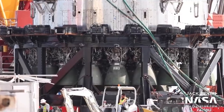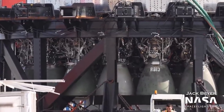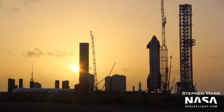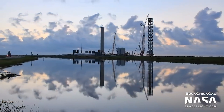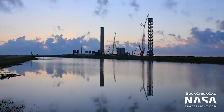SpaceX teams have been laser-focused on installing the vast array of plumbing, wiring, and components required to turn the hulking steel structures into functional launch facilities and the largest flight-worthy rocket, and both certainly look the part. Unlike Starship, which has an expansive skirt section perfect for stowing away sensitive plumbing and avionics, Super Heavy has an unusually short interstage and no real skirt, meaning that all the extra hardware SpaceX has installed over the last month or so is impossible to hide.